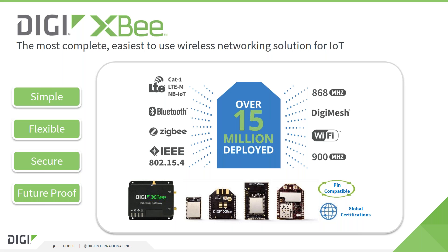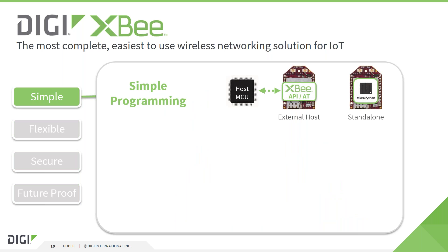The modules come with global certifications, which greatly reduces the certification effort when creating a final end product using an XB module. As with any other Digi product, a key focus of the XB product family is to make development and deployment as easy as possible, to reduce risks for the customer and decrease time to market. We provide various options to utilize and program the module, all of which are simple and easy to use.